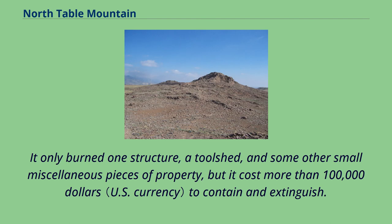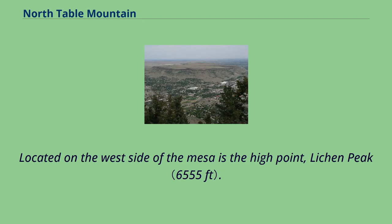It only burned one structure, a tool shed, and some other small miscellaneous pieces of property, but it cost more than $100,000 to contain and extinguish. Located on the west side of the mesa is the high point, Lichen Peak.